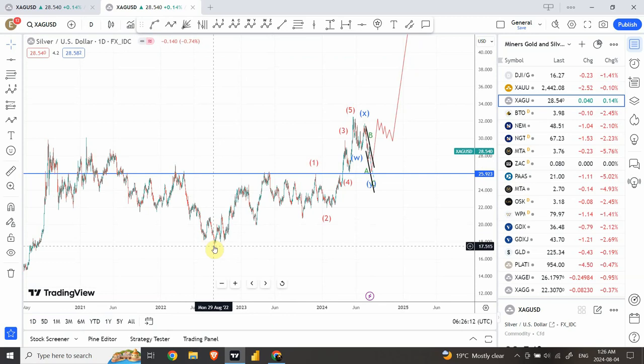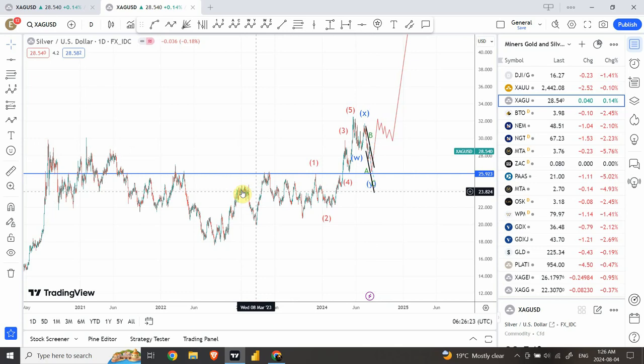We have a clear structure from over here: a move upward and then a correction. The correction is very messy — A, B, C. When the price comes down, our invalidation level would be right over here; the entry of the previous wave structure would be at $24.41. I don't think it's going to enter that territory. So this is the larger wave one, a correction as wave two, then another wave which is wave three, and then wave four.